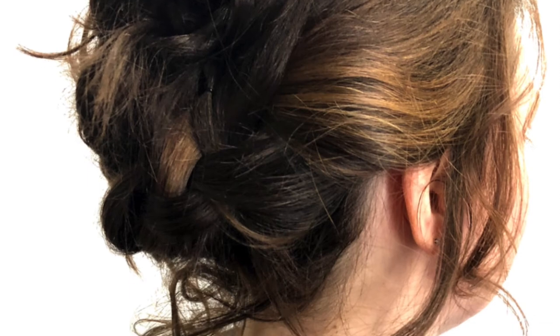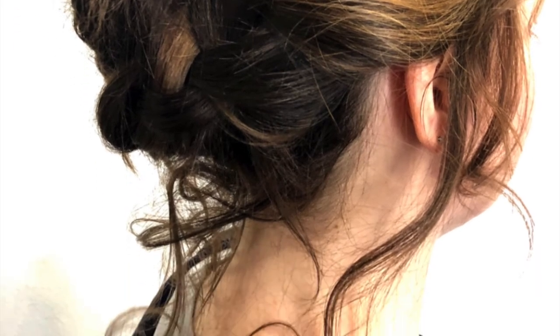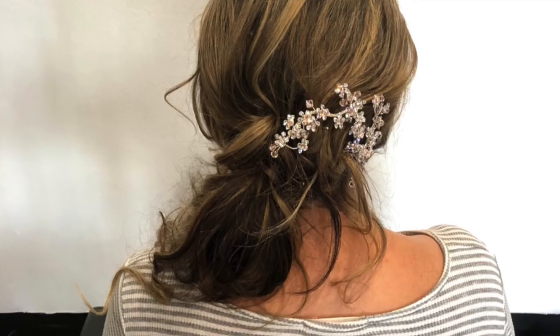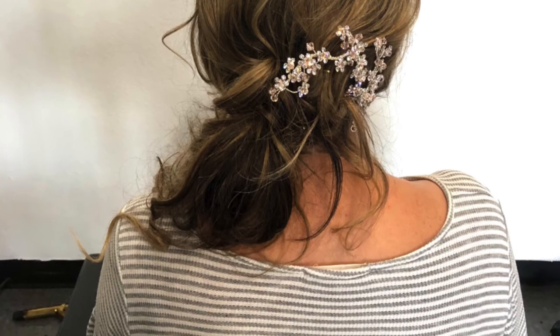This one is a wedding I did. I actually went to their house and did the updos at the wedding. This is a bride — it was fantastic. This is actually hair extensions we put in her hair and I love the way the hair turned out. I thought it was awesome.